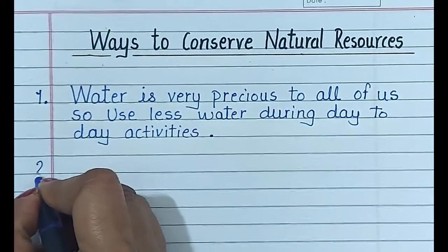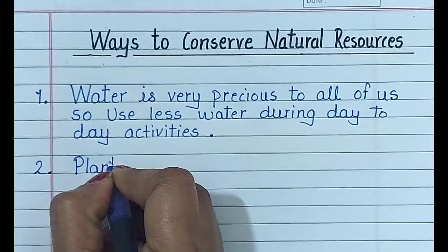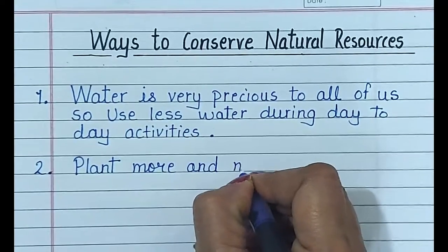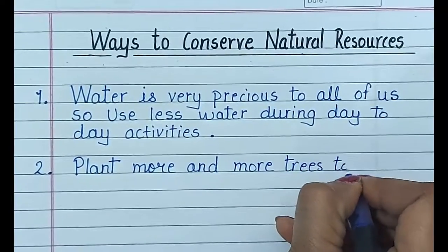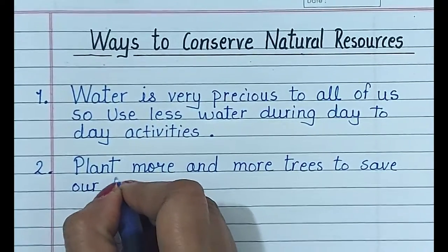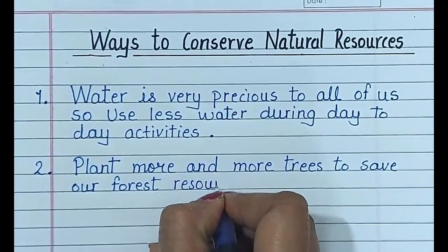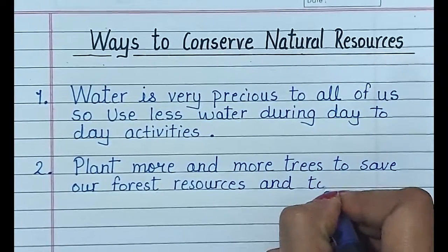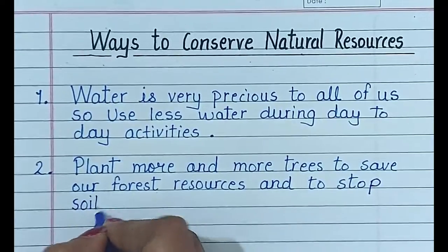Number 2. Plant more and more trees to save our forest resources and to stop soil erosion.